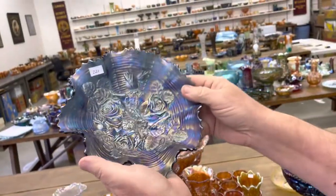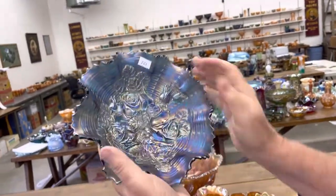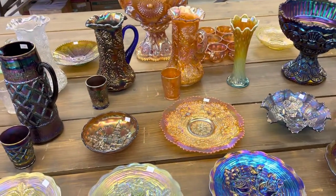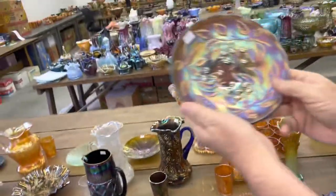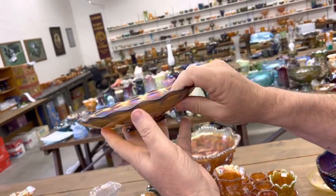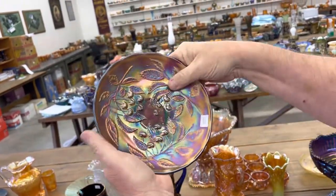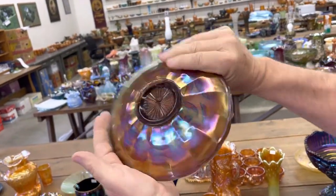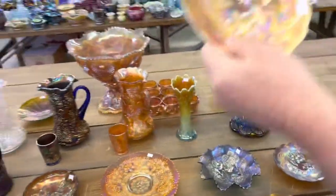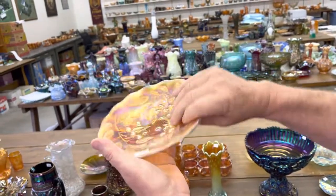Rose Shell Variant Ruffled Bowl in Renager Blue — really great piece there too. Cherry's 7-inch plate — it does have a slight upward turn, but I would still call this a plate. Really, really nice. And here is the Marigold version — this one's even a little flatter than the last one, still slight up but not much.